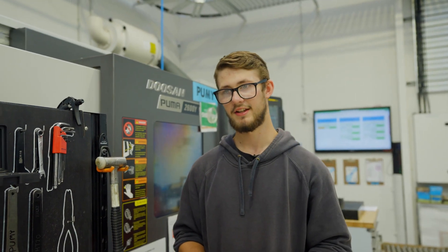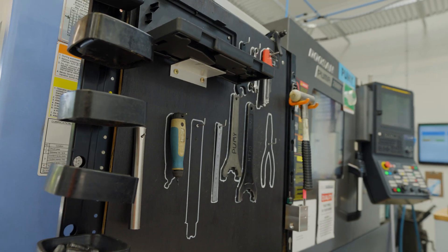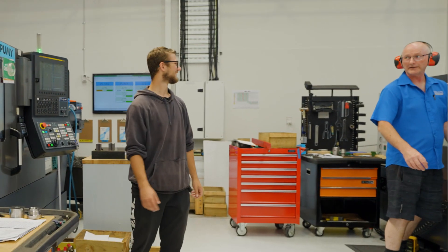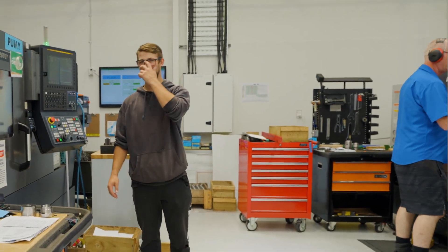My favourite part of the job would be the skills that I have learned. Some of the skills you learn here are how to measure things properly and good communication as well. The culture is pretty good because you can have a laugh with everyone, and quite often if you have a problem with something and you ask someone, they will most likely be able to help you.